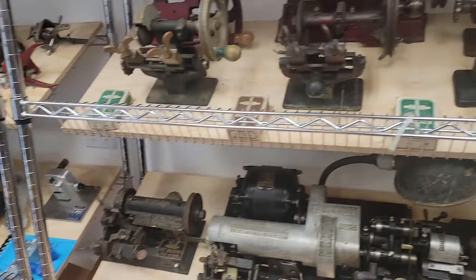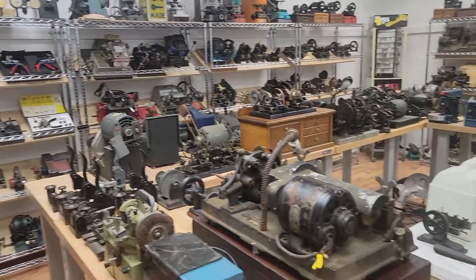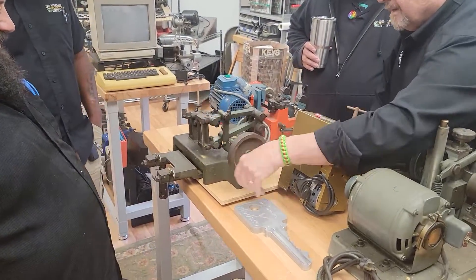Right here — this is a Toffler built in 1862. Check it out. They're files.